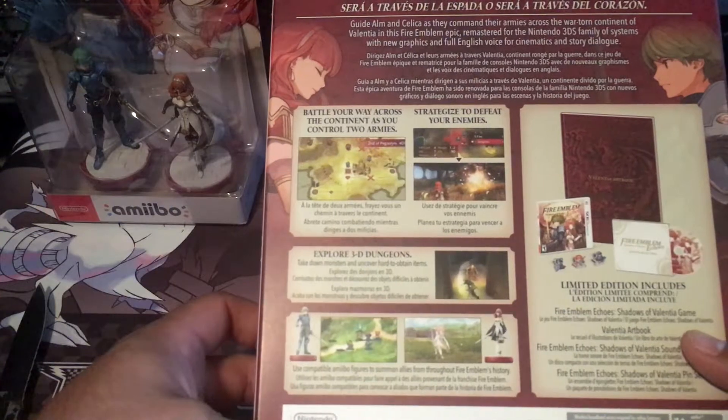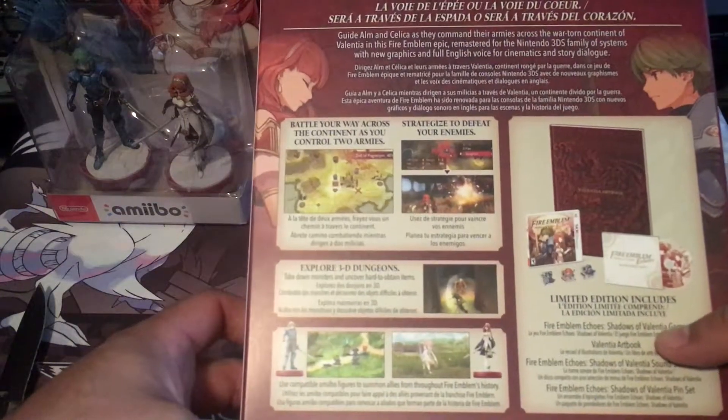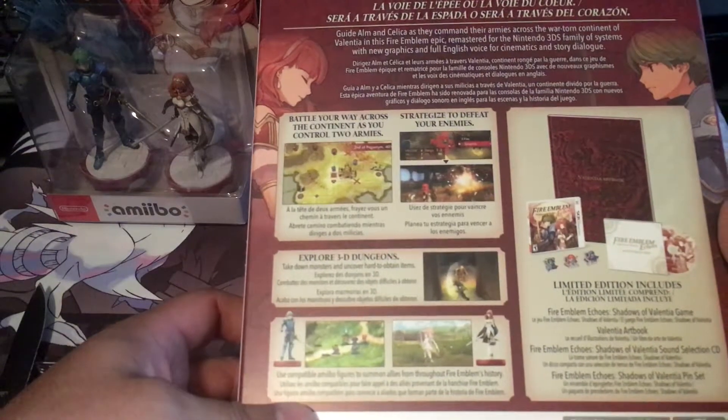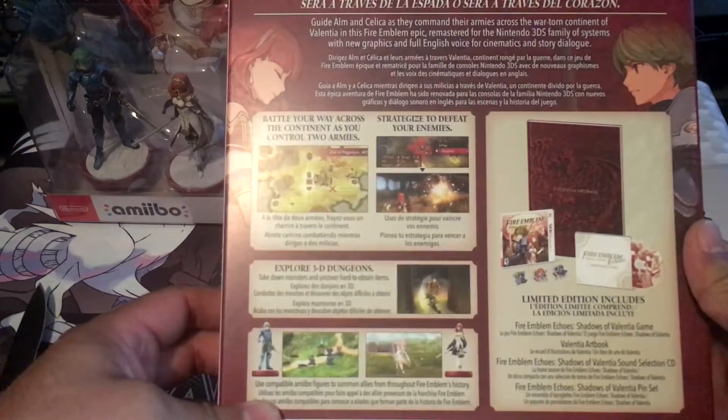All right, well the limited edition comes with the art book, a soundtrack, three pins, and a game. It's pretty cool.